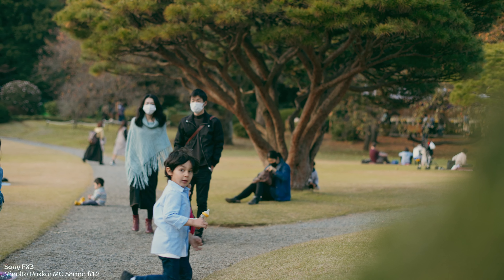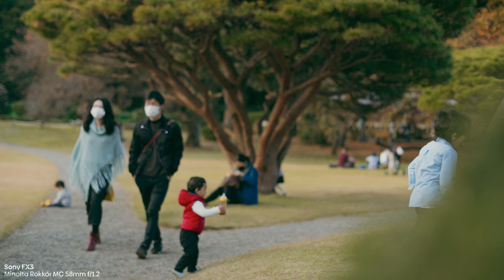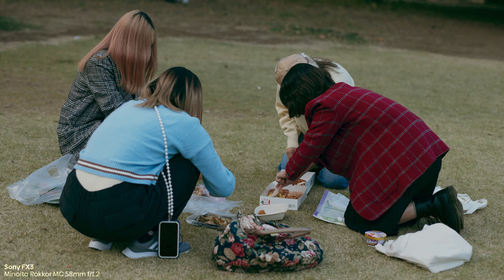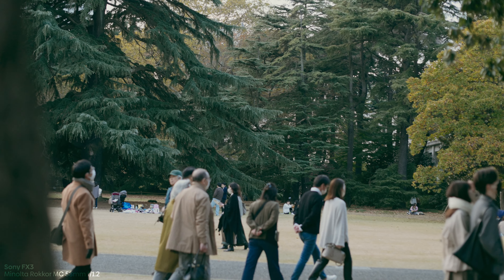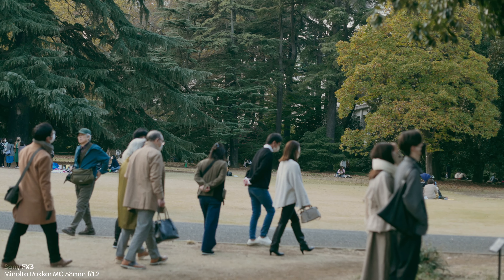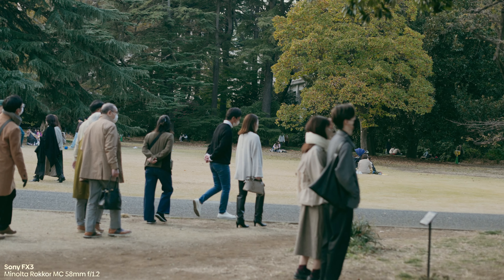The funny thing was that the lens actually came with an E-mount adapter for some weird reason, so I can use it on the FX3. It was meant to be, I guess. Let's see what this lens looks like on the FX3 during sunset in Japan.